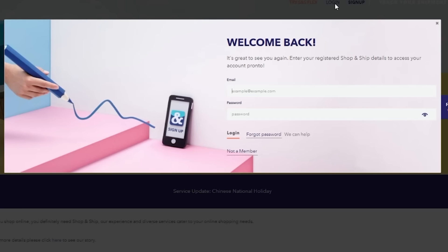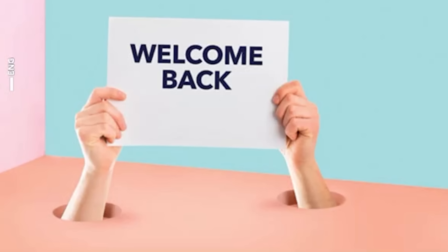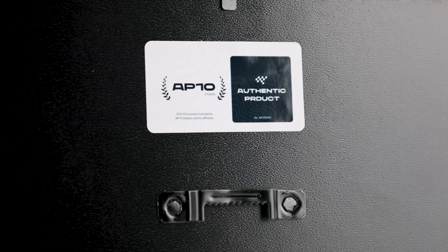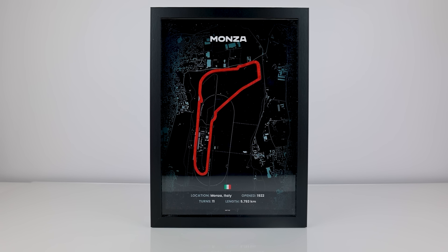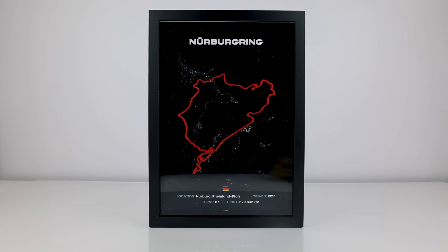Here we used our S&S Germany address at checkout. AP10 is a very creative seller. We chose three iconic tracks: Daytona in the US, Monza in Italy, and the iconic Nürburgring in Germany.